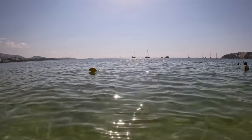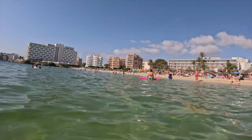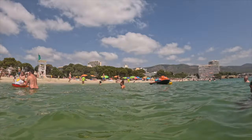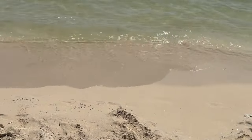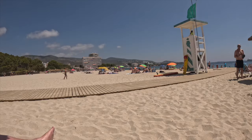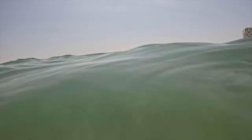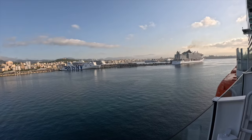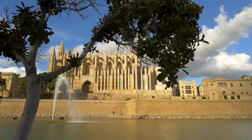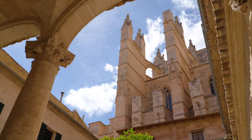In Mallorca, I opted for a beach day in Palma Nova. If you're looking for a relaxed day soaking up the sun, this is the perfect spot. The beach was beautiful, with soft sand and crystal clear water — a great change of pace from all the sightseeing. You can also get the shuttle bus from the ship to Palma; it stops near the cathedral.